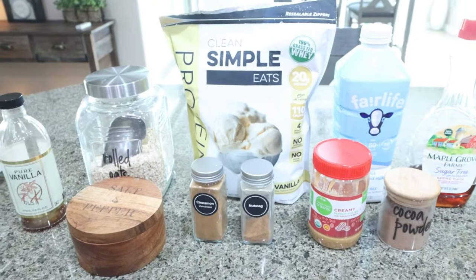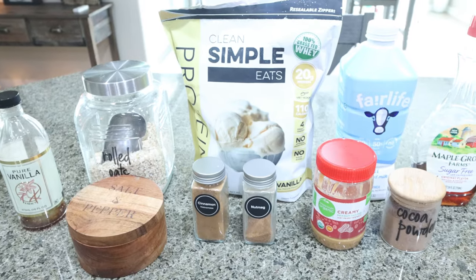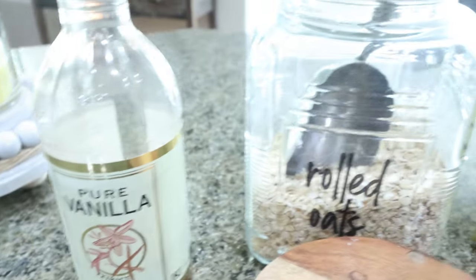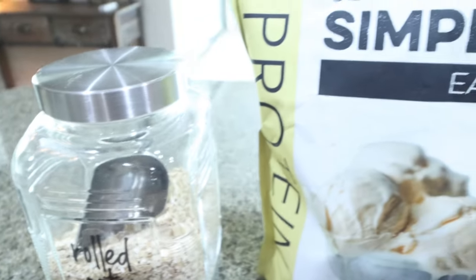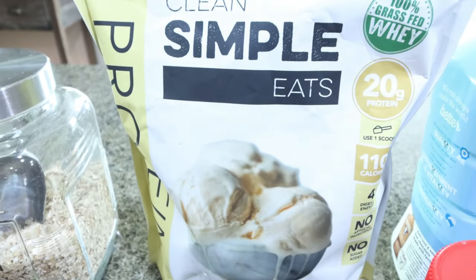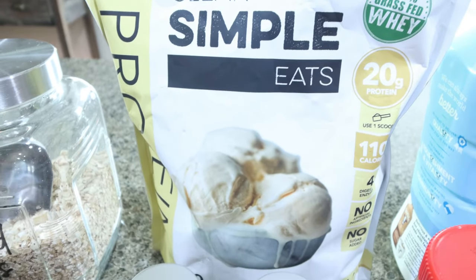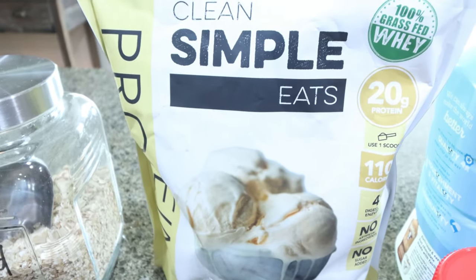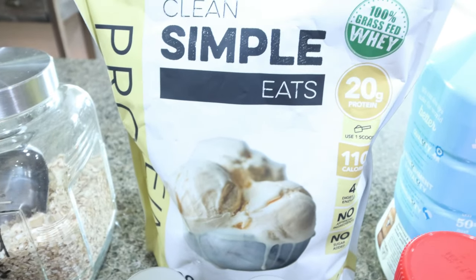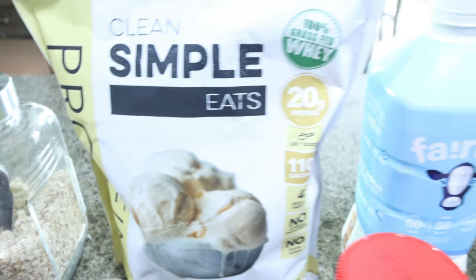For a sweet treat and snack this week, I'm making no-bake protein cookies. These are great because you don't have to use an oven. You're going to need vanilla extract, rolled oats, and protein powder of your choice. I love Clean Simple Eats — it's 100% grass-fed protein, 100 calories, 20 grams of protein. It's amazing in shakes, protein pudding, ninja ice cream, literally everything. Mix it into yogurt, and I also like to bake with it. I do have a discount for Clean Simple Eats — I will link it down below.